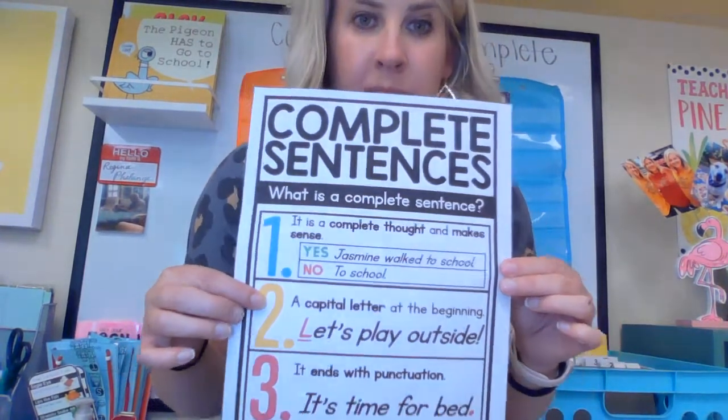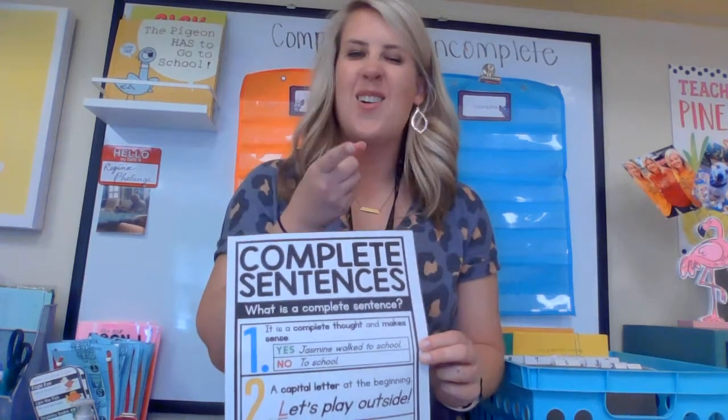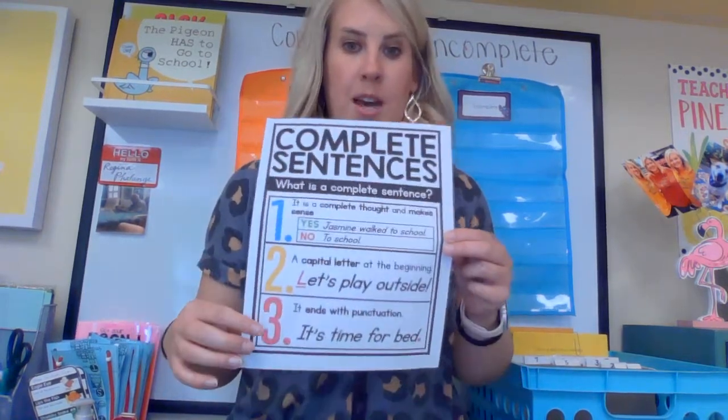Number two: a capital letter. As a first grade teacher, I know that we are great at starting sentences with capital letters as long as they're at the top of the page. You gotta keep checking as you write sentences that you are continuing to use a capital letter.